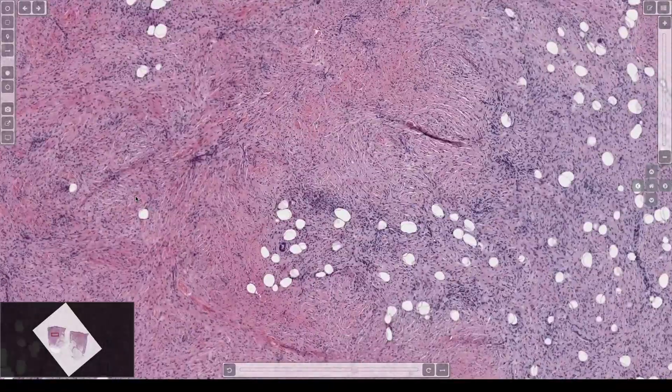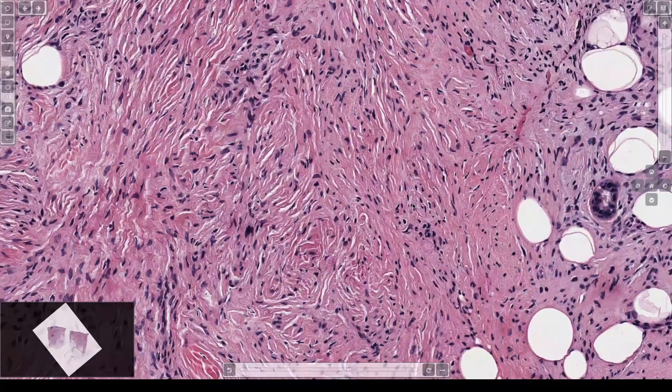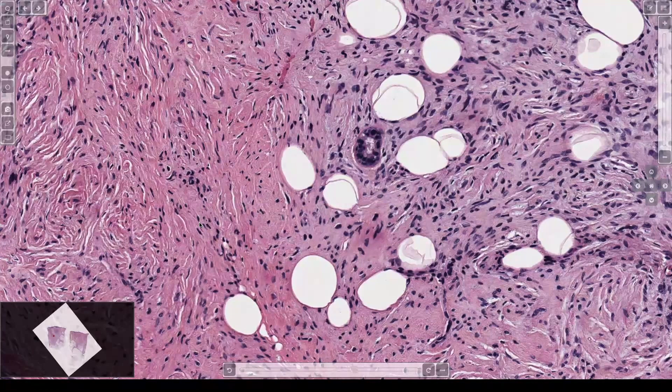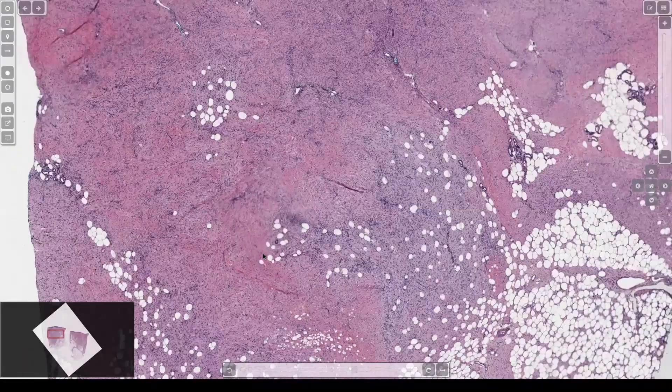The tumor has some fine collagen in the background. Myxoid change is pretty common in these — it can be extensive sometimes, and those are diagnostically challenging. Usually it's pretty subtle. If you're having a bad day, this looks like a neurofibroma — bland spindle cells, long and thin, a little wavy, in this myxoid background. Diffuse neurofibromas can trap fat like this too. So what stain would you do to tell apart diffuse neurofibroma from DFSP?